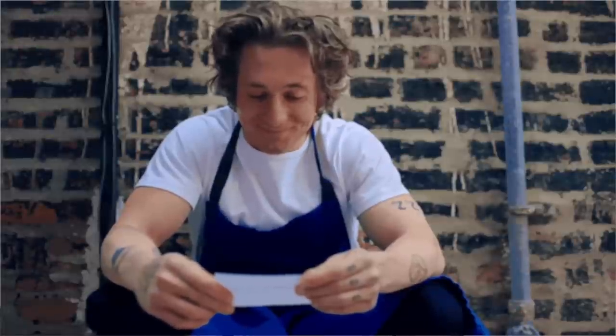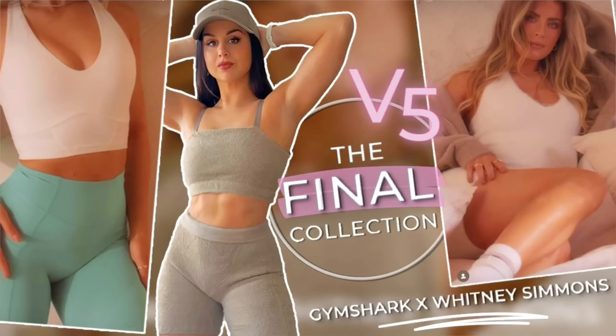They obviously have a recipe that works. This is the fifth collection we're talking about here. To be honest, I've never tried the very first collection, but I have tried the second, third, fourth, and now here with the fifth.